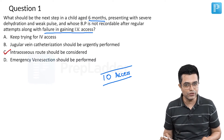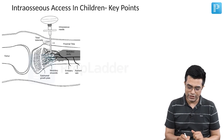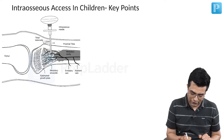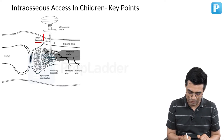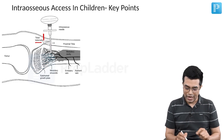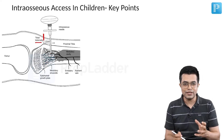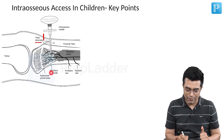The key important points about intraosseous route: First, intraosseous access — where exactly do you place it? It is given through specialized wide bore needles, which are placed about 1 to 2 centimeters below the tibial tuberosity. You can palpate the tibial tuberosity and about 1 to 2 centimeters downstream below that, you place the intraosseous needle. Make sure that you do not damage the epiphyseal growth plate, which is present at or just above the tibial tuberosity. Once you inject any drug or fluid into it, it is absorbed through the medullary venous plexus or medullary sinusoids.